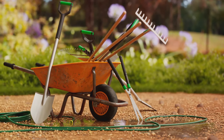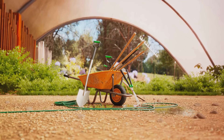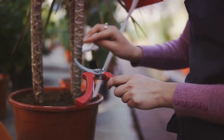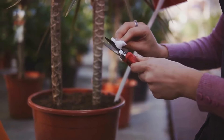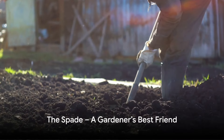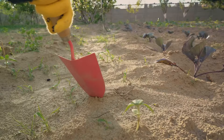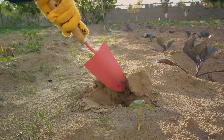Whether you're a seasoned green thumb or just starting your gardening adventure, these tools are sure to boost your garden game. Stay tuned as we dive into the details of each tool, starting with a gardener's best friend, the spade. First up, meet the spade — essential for any gardener. Often mistaken for a shovel, the spade is a gardener's best friend, distinct in its design and purpose.